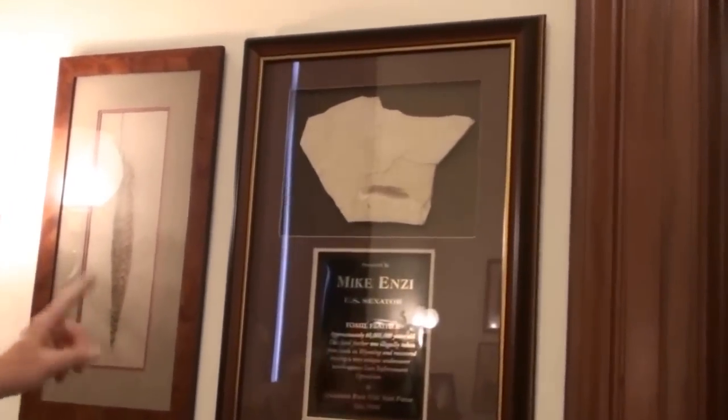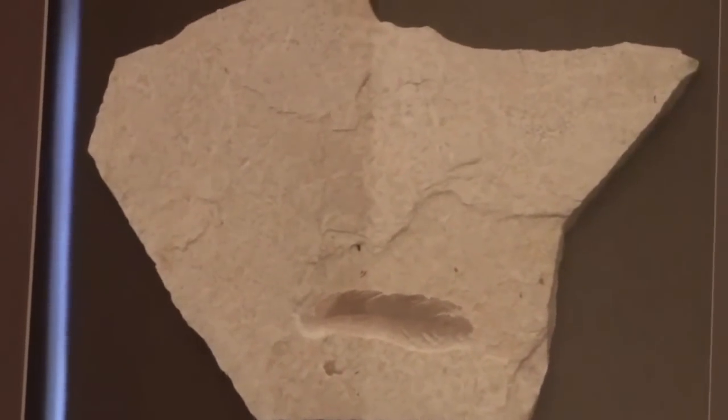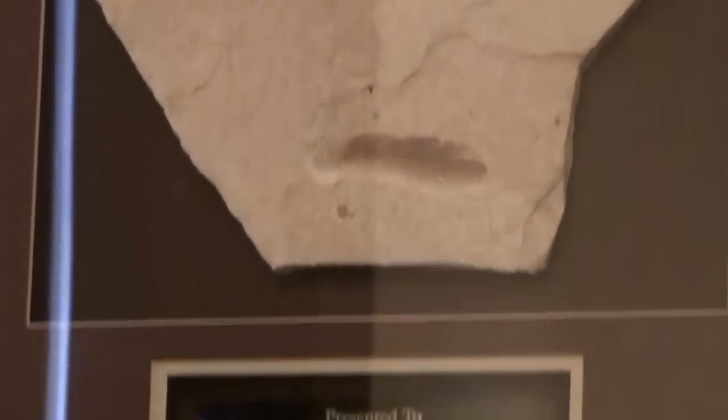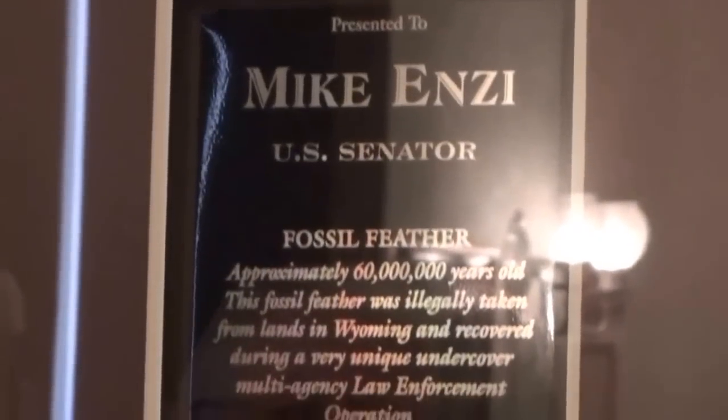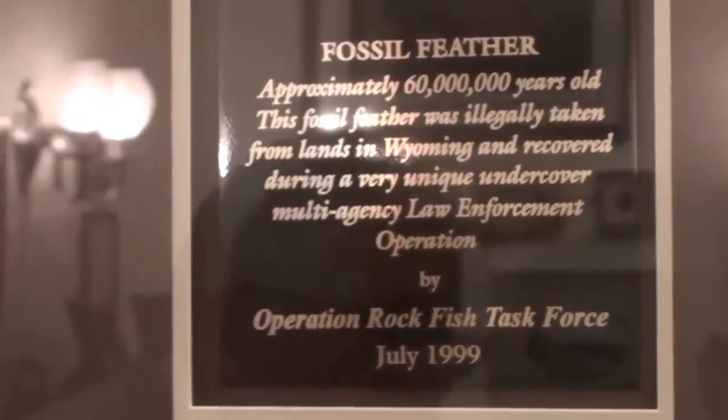This is also from the fossil area — that's a feather, which is a very unusual one. There have been two of them found. I found the other one; it's got my name on it at the University of Wyoming. But that one got stolen and was retrieved, and we help with that program for saving fossils.